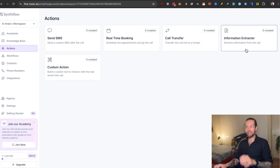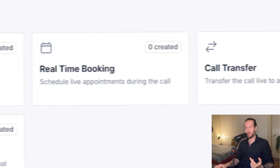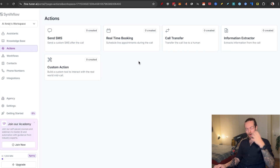Next we have actions — what you can actually get them to do. The first one is send SMS. Then we have real-time booking, which schedules live appointments during the call. We have call transfer, which directs to a live human — very effective for a qualifying step. We have information extractor, great for surveys. Think real estate: what type of house, how many baths, what area, what price range — AI automation agents are incredible at this.